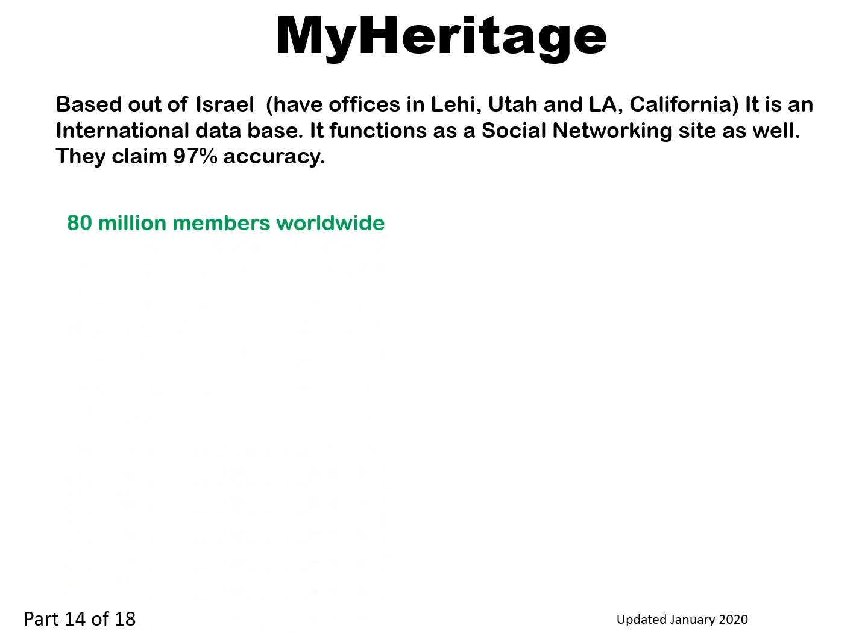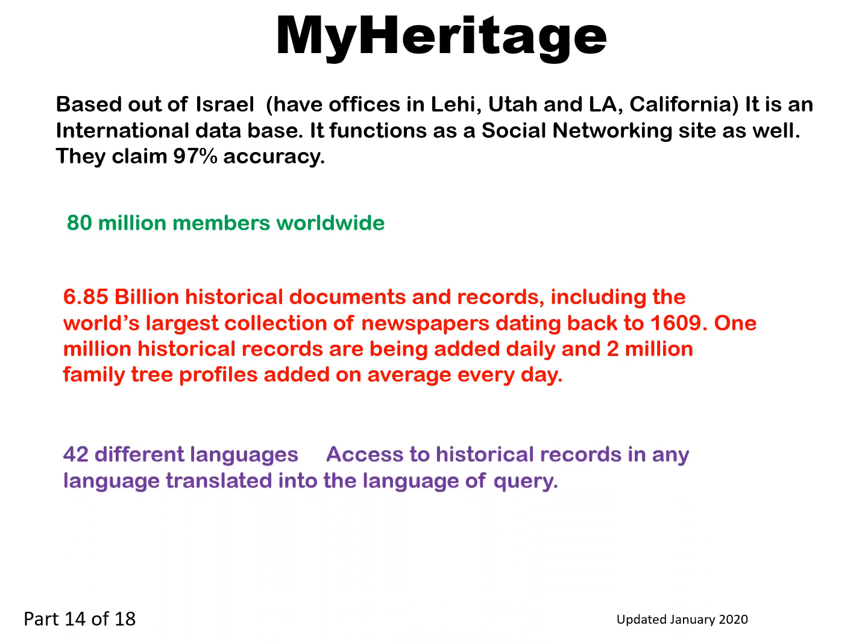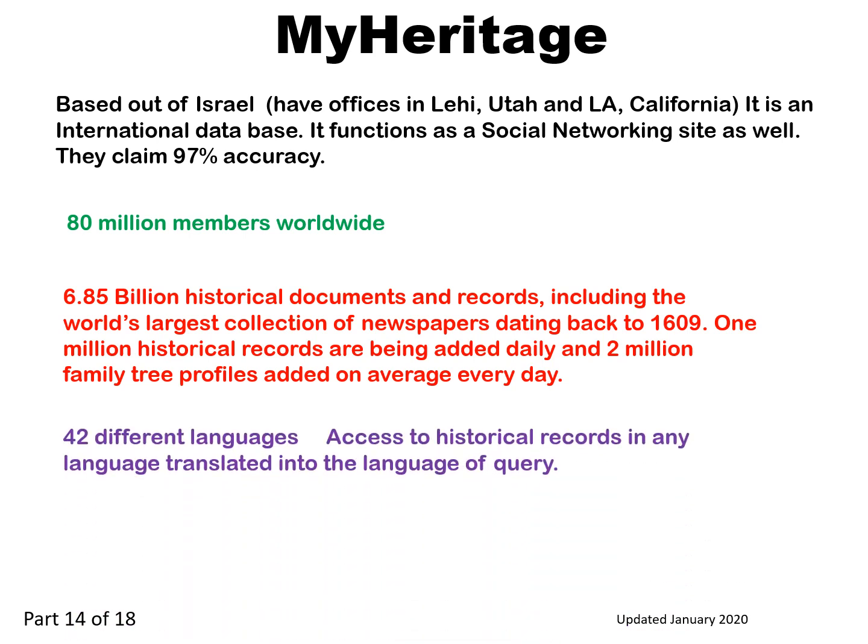They have 80 million members worldwide and 6.85 billion historical documents and records, including the world's largest collection of newspapers dating back to 1609. One million historical records are being added daily, and 2 million family tree profiles added on average every day. They have 42 different languages, with access to historical records in any language translated into the language of query.